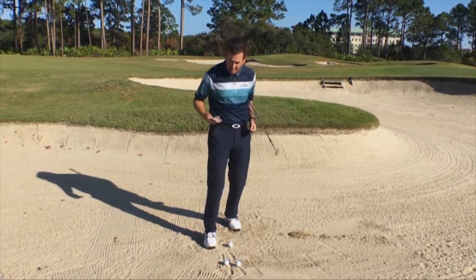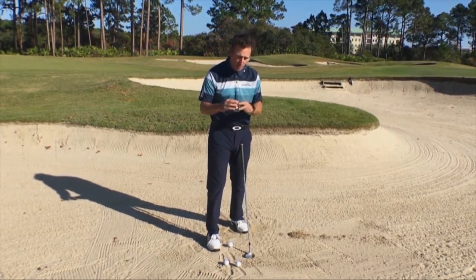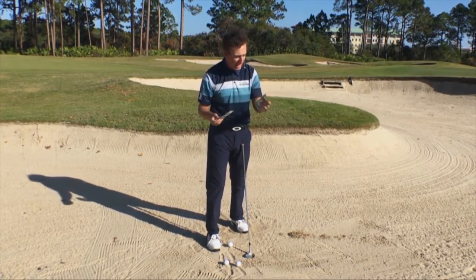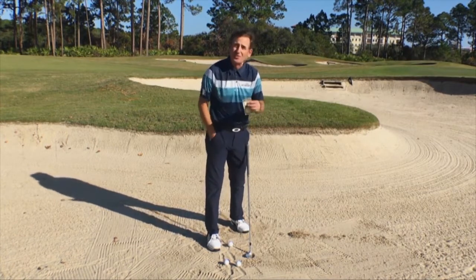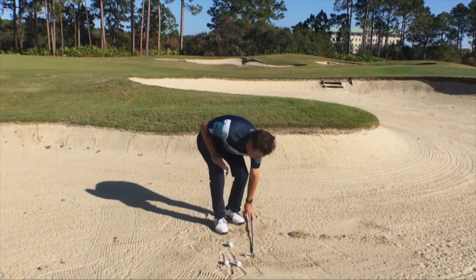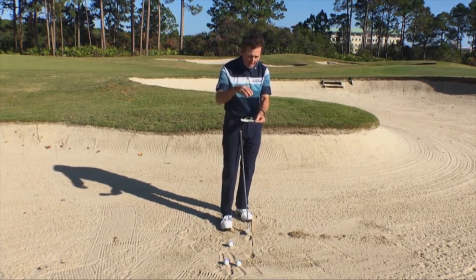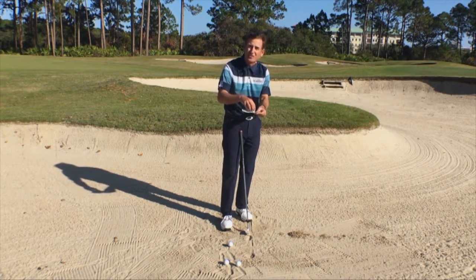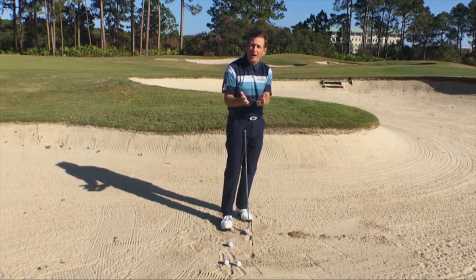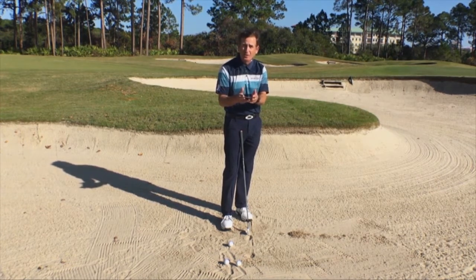Well, we need cash money — and I happen to have some. I brought a dollar bill and a hundred dollar bill. Let's start with the dollar first. Take the dollar bill, set it in the bunker, and put the ball right on George Washington's face — right in the middle of the bill. The bill will curl up on the ends and show you how to slide the club under the ball and get shallow in the sand. It's a great little teaching tool.